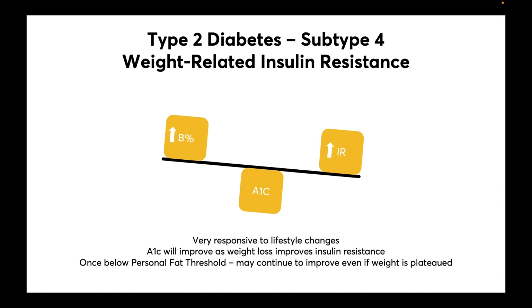In subtype 4, weight-related insulin resistance, these patients are very responsive to lifestyle changes. Hemoglobin A1c will improve as weight loss improves insulin resistance, and once below the personal fat threshold, they may continue to improve even if weight is plateaued.